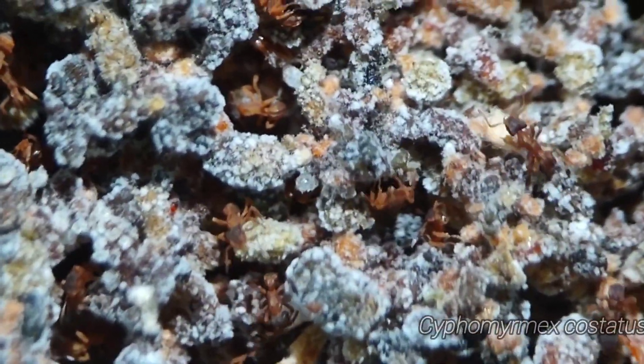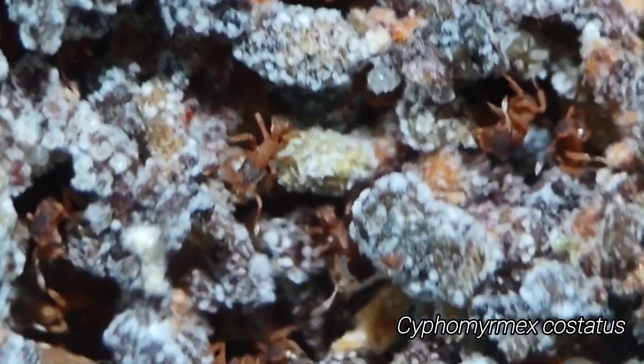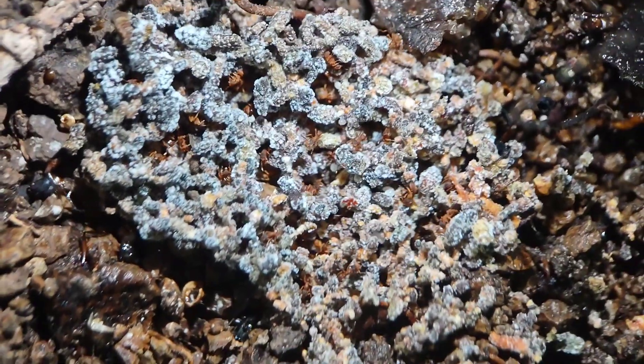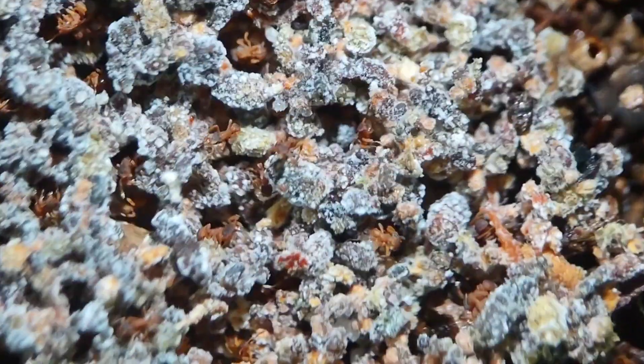Right here under a rock we have what I'm pretty sure is just a huge Siphomyrmex colony. Yeah, definitely Siphomyrmex. Quite the impressive fungus garden. And of course these are actually a fungus-growing Siphomyrmex, not the yeast-growing type like most of the species in the US are.